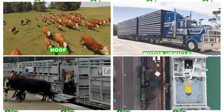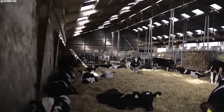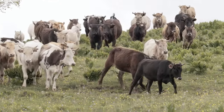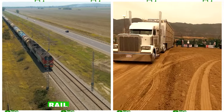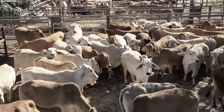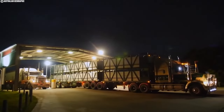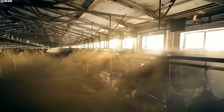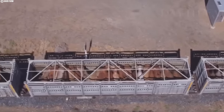Animals are typically moved by hoof, road motor vehicle, rail, or by sea. In developing countries, livestock is mainly transported by foot, sea, and rail. Historically transport was by foot, but road and rail have surpassed this with increasing urbanization and commercialization of animal production. Animal transport is unquestionably the most stressful and traumatic stage between farm and slaughterhouse, contributing greatly to poor animal welfare and animal loss.